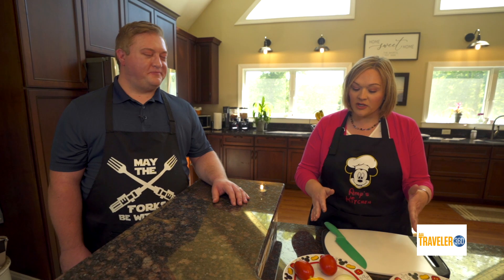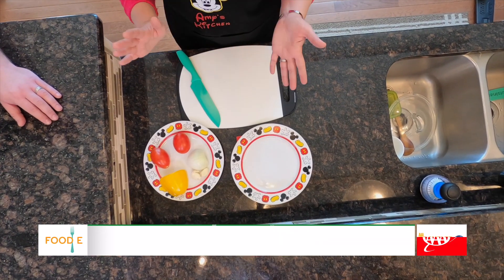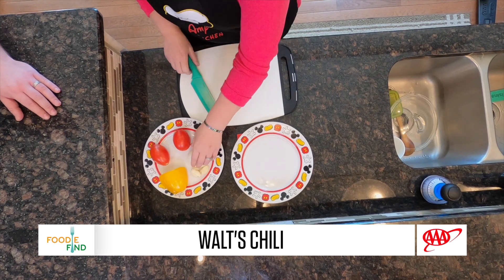First thing first is prep. Always prep. So we are going to dice up an onion, some tomatoes, a bell pepper, and some garlic. Let's get started.